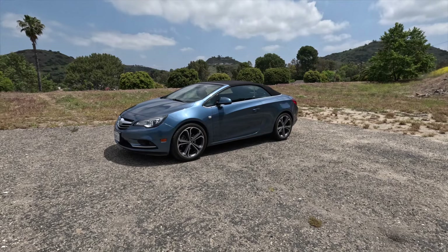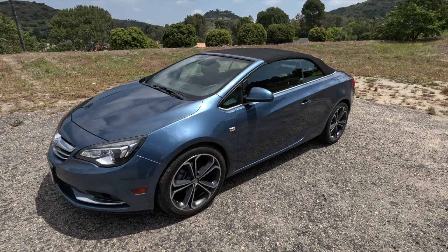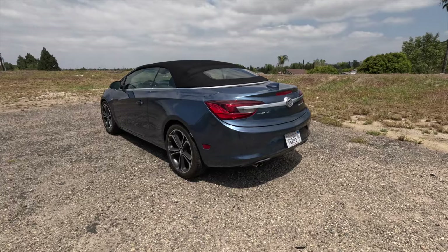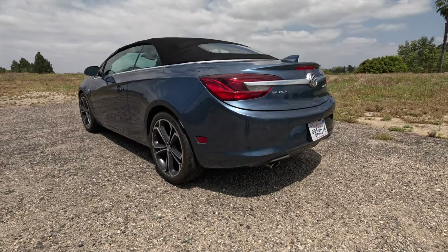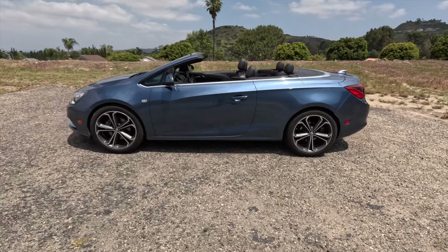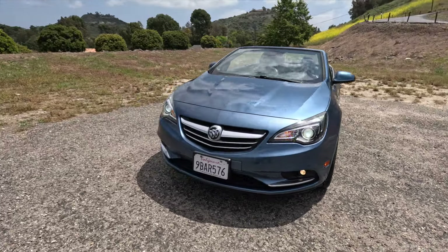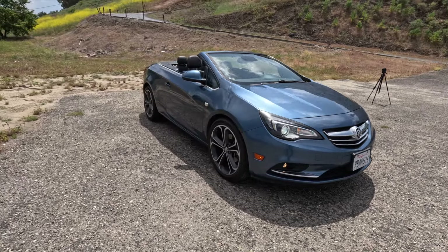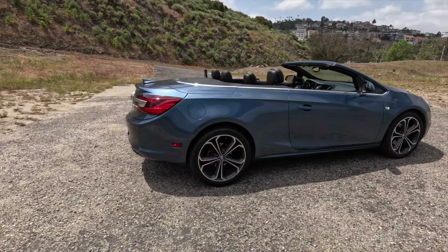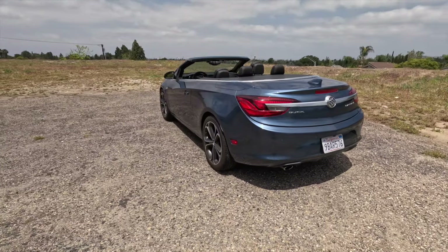We'll move on to the styling of the Cascada. This car always caught my eye on the road just because it is a convertible. With the top up, it has a sleek, interesting look — kind of a very fastback roof profile. With the top down, it still has a rakish look. The A-pillar comes back at a pretty steep angle, and the body of the car is angled up slightly. It doesn't quite give me the bathtub look I love in convertibles, but it's pretty close. A good-looking car, but not great-looking — somehow it always caught my eye.